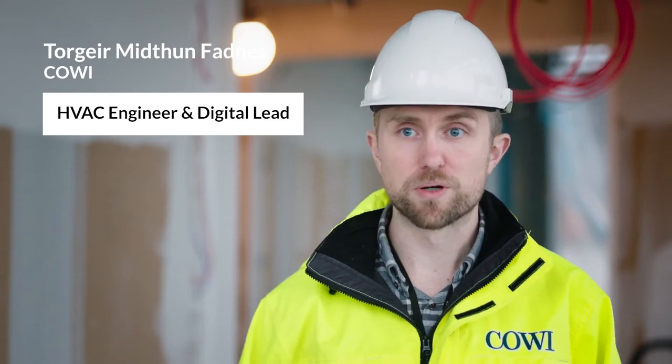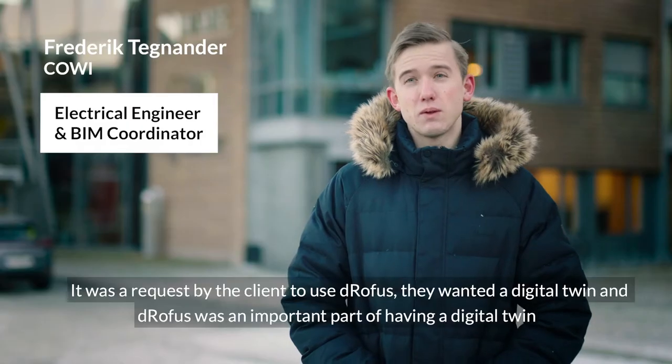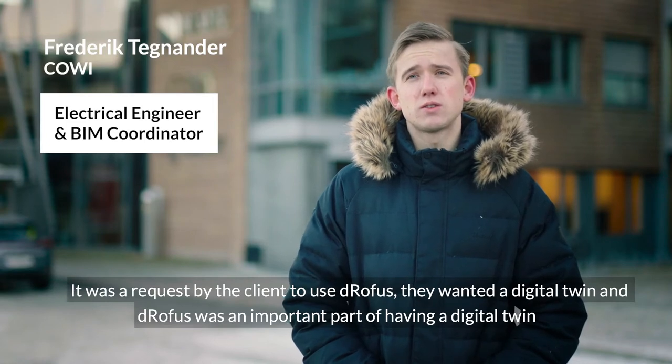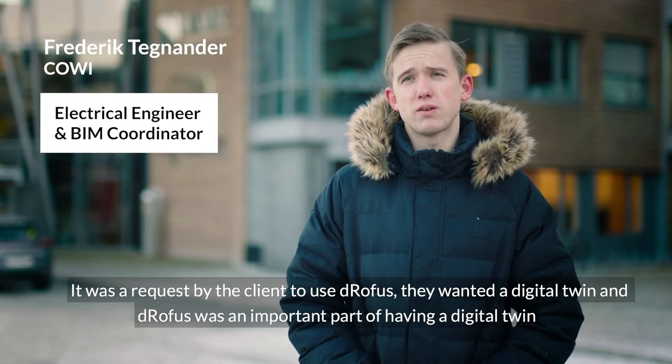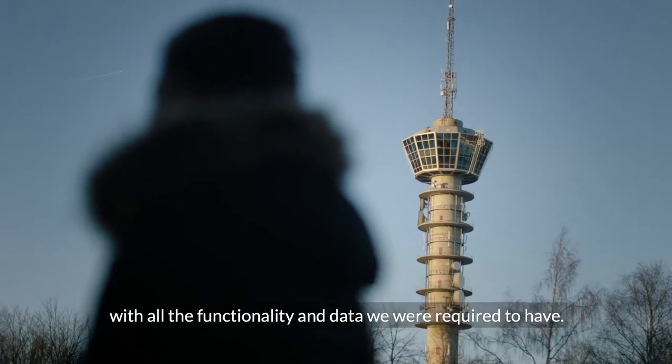The way that we work on this project is a totally new way of working and DROFUS has been an important part of this. It was a request by the client to use DROFUS — they wanted a digital twin and DROFUS was an important part of having that digital twin with all the functionality and data we were required to have.